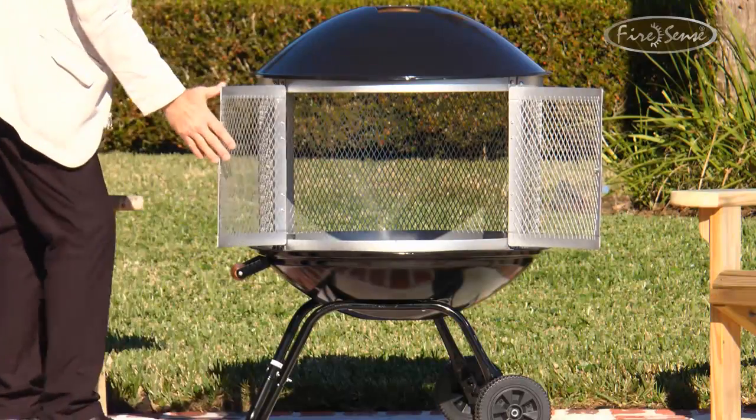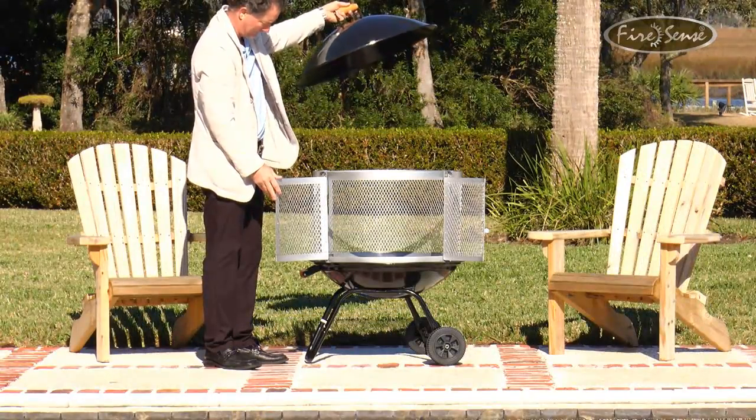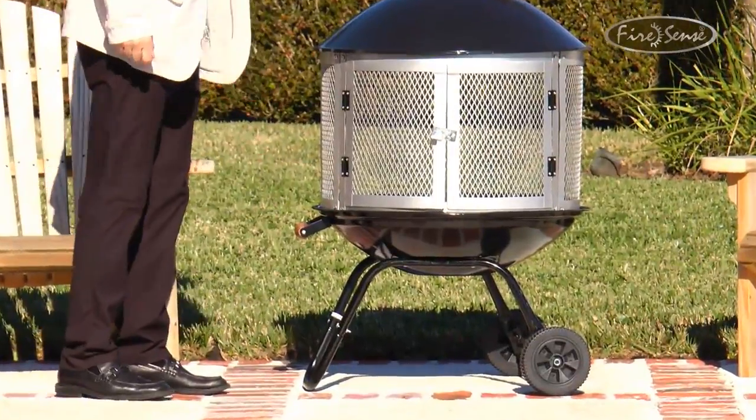This attractive unit's patented center doors allow for easy access to the fire. The heavy-duty wheels and convenient handle allow you to position this unique item in the perfect spot for your outdoor entertaining.